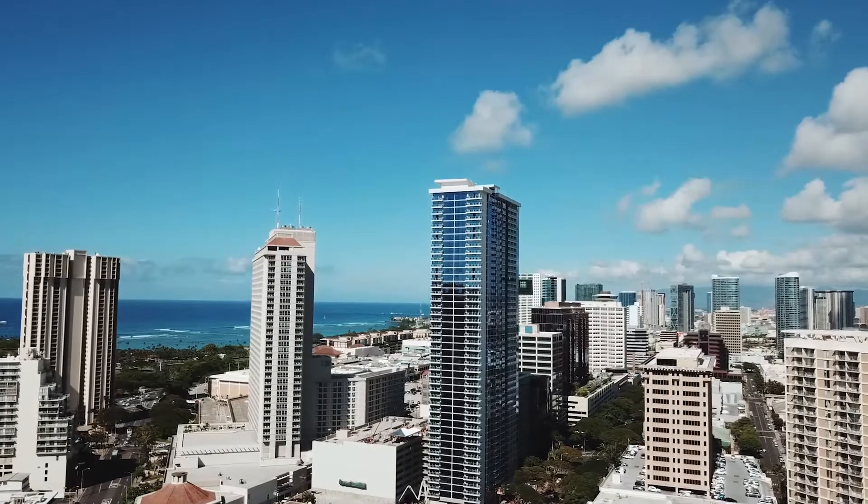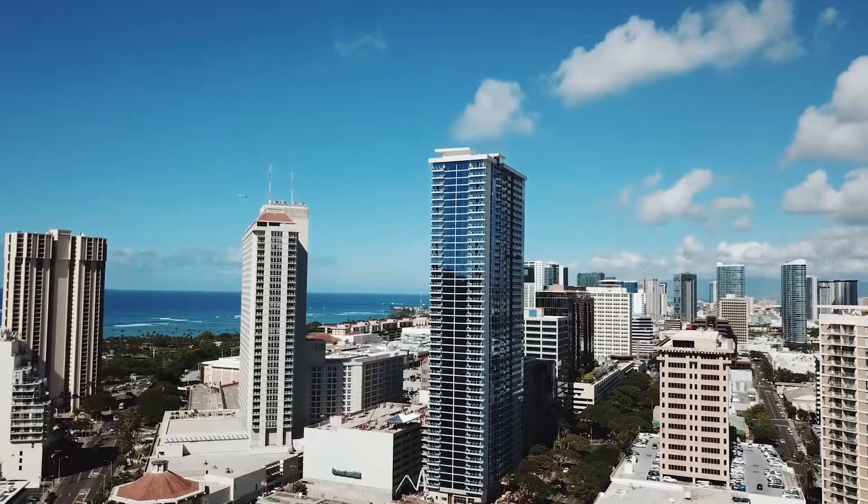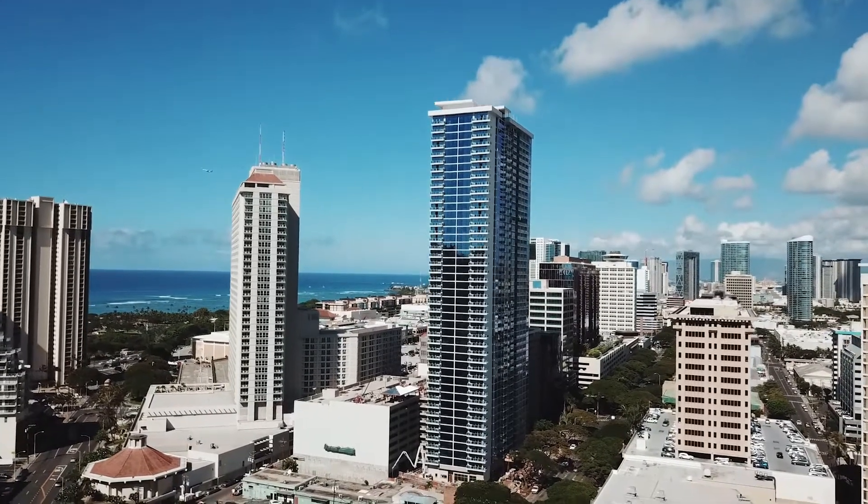Do you guys recognize that building in the opening scene? That's important because that is Sam Koo's first project, Kapiolani Residence. Buyers who purchased there over two years ago are finally getting to move in this coming December and January, which is an awesome feat for the developer as it's his first project here in Hawaii.